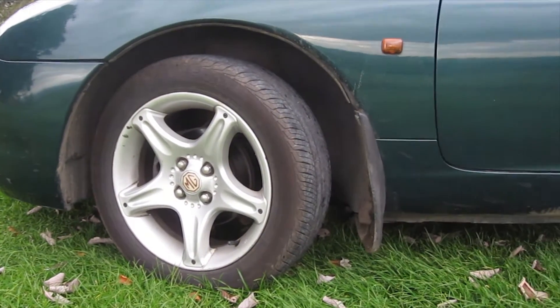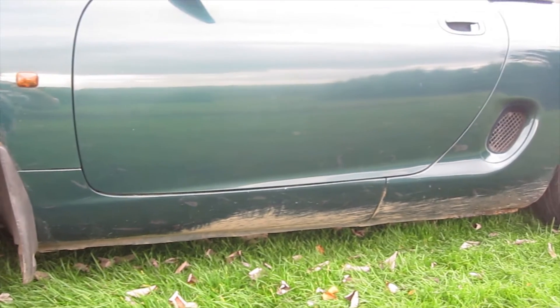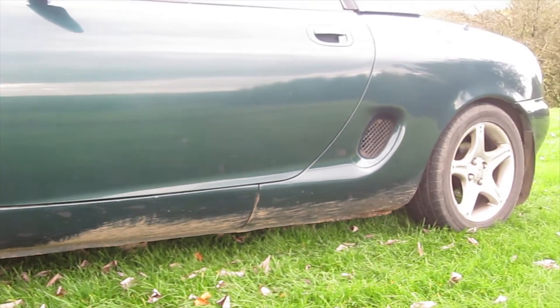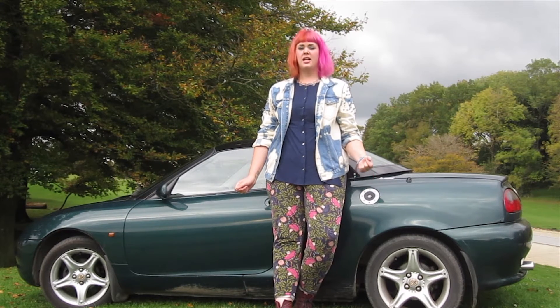MG launched this two-seater F series in 1995 and in 1996 they released this version which has variable valve control, which just means that you get power with every rev. It also boasts a 1.8 litre engine, hydro gas suspension and rear wheel drive.